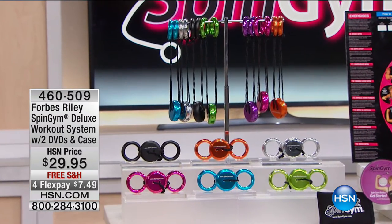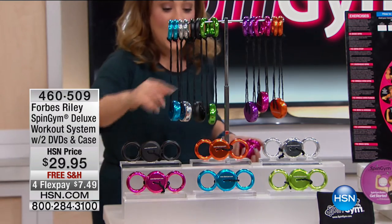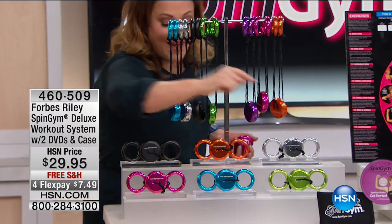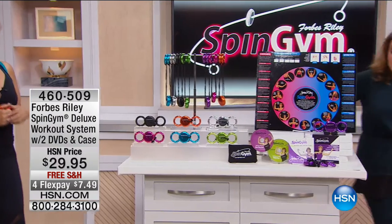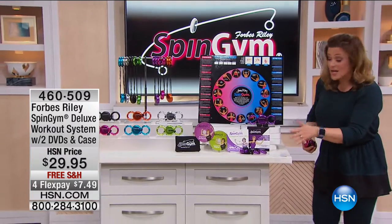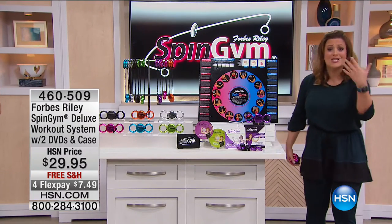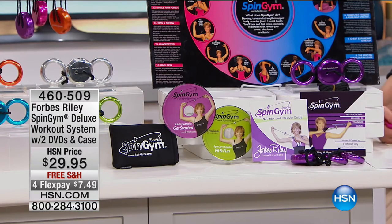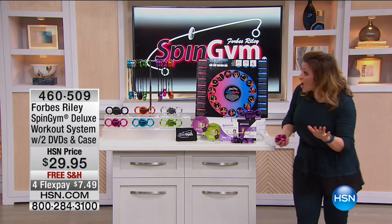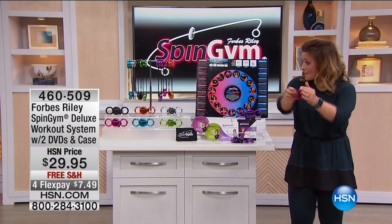Let's take a look. We've got the matte black — every guy wants the matte black — the orange, the silver, the pink, the Caribbean blue, and the lime. You're getting an exclusive configuration you don't get anywhere else, including nine workouts, a wall chart to inspire you, plus a one-year membership to Forbes' website. If you don't know where to start and you haven't worked out in years, this might be the answer for you.